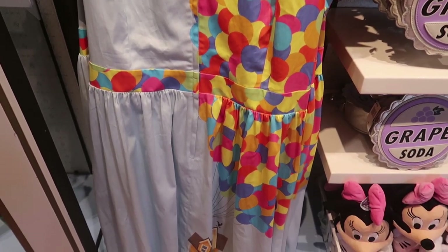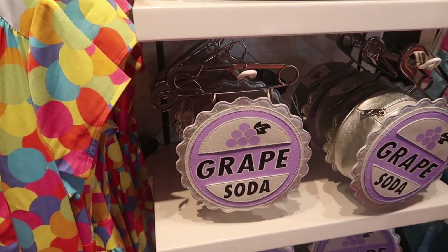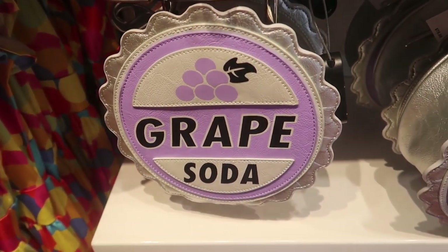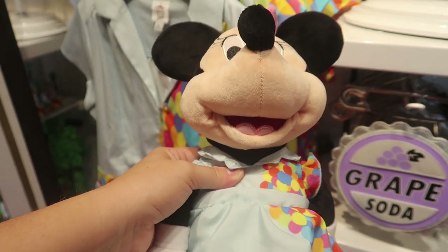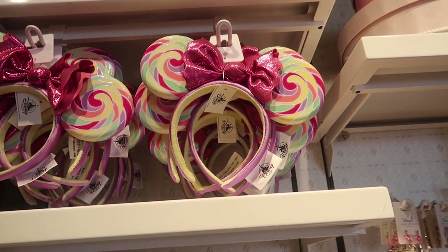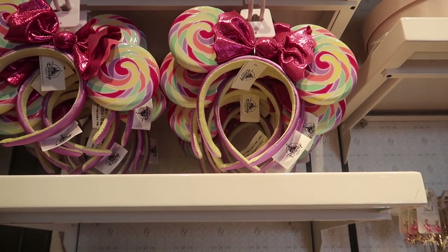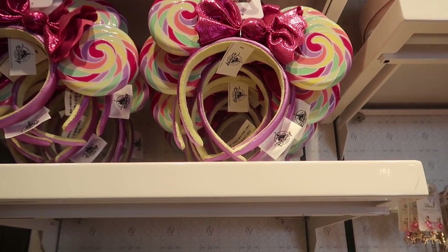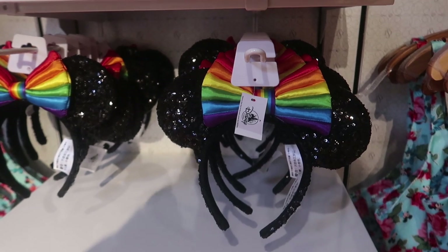Next up is the UP dress, covered in balloons with a zip front, for $128. They have it paired with the grape soda purse for $75 — and I love that the handle is the pin. They still have the mini here; she has a little grape soda bow with the matching UP dress, which is awesome. The mini is $29.99. The UP dress is also paired with candy ears for $27.99, but I think the rainbow ears with the black ears and rainbow bow match the balloon colors much better.